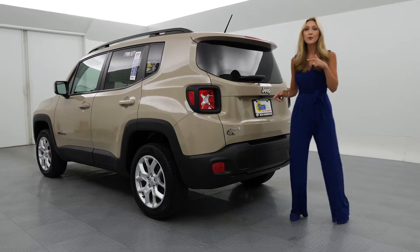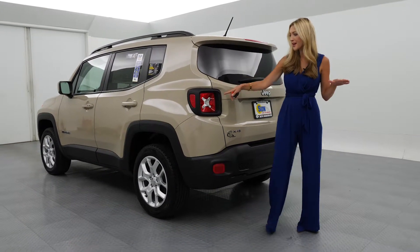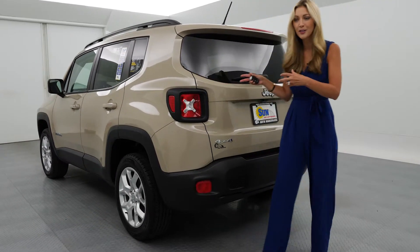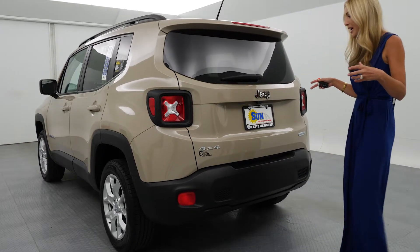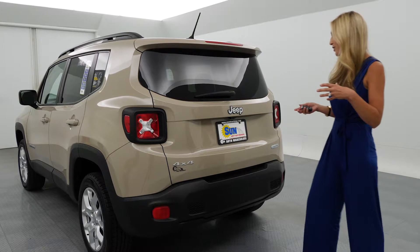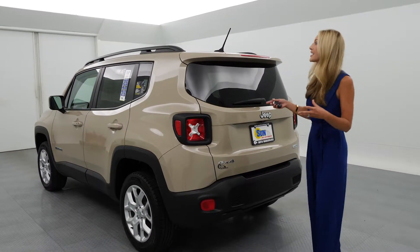It's a 2016 Jeep Renegade Latitude. I love the look of this. I had to start around back because how cool are these lights? With the X, it just looks sporty right away when you look at it — something totally different. I really love the boxy style of it. Jeeps are so well loved by so many people, but this is a different look, and I really like it.